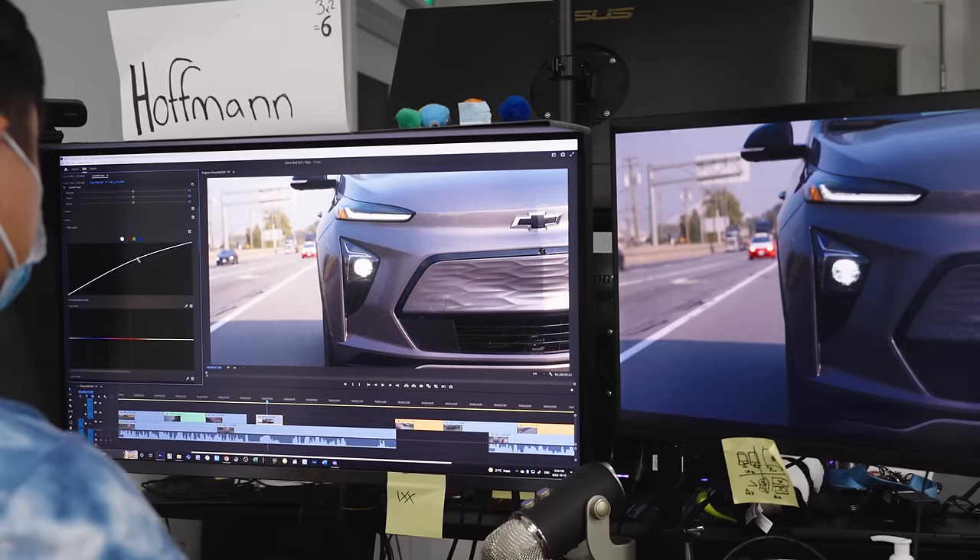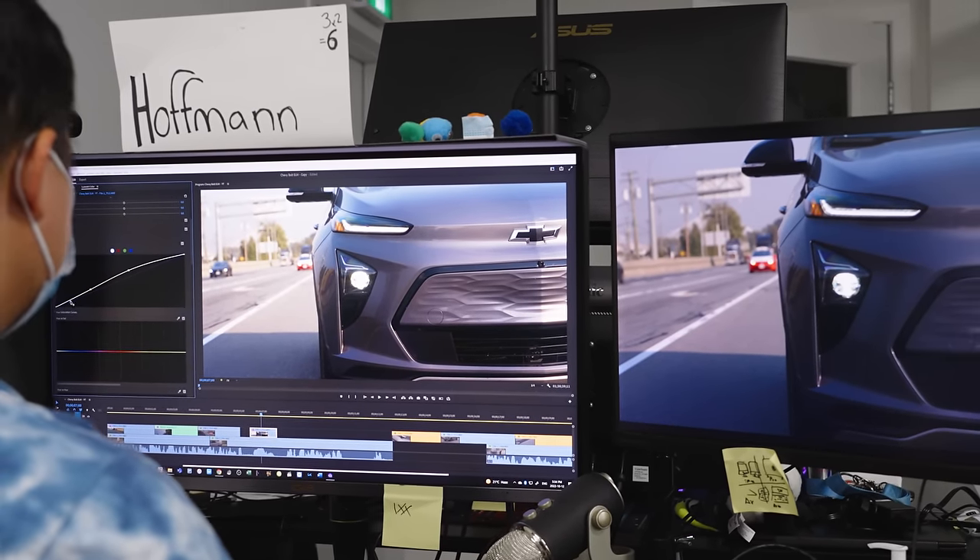Core i9s also feature the highest boost frequencies, so they're best for gaming, although for the money, it's probably best to only pull that trigger if you really need the power for heavy-duty creative work like 3D rendering or video editing.